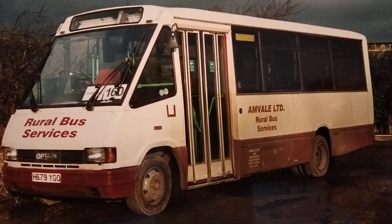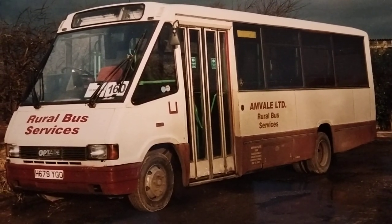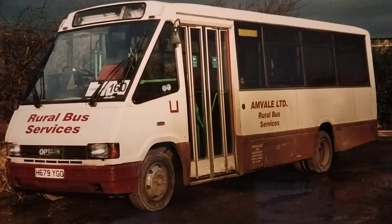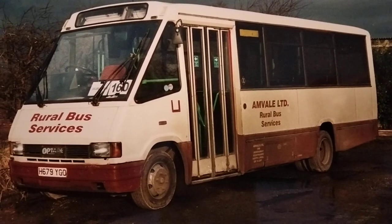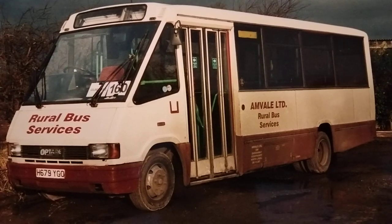They first came to my attention as someone who was born and brought up in Hull, in the late 90s when they got some rural bus contracts in the East Riding of Yorkshire. This is a photograph by my late father taken in the Gilberdyke area in January of 1999, showing one of the vehicles they used on those services. It's got the Anvil Limited Rural Bus Services fleet name on the side of it.